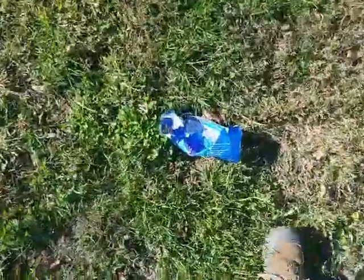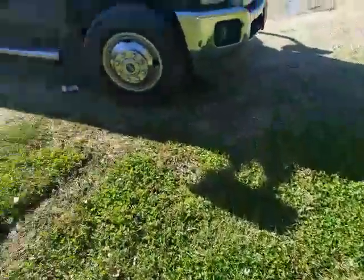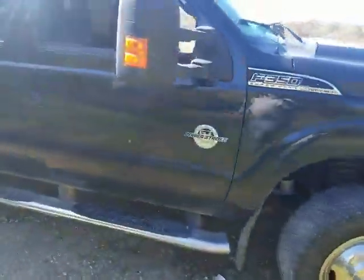You know, it doesn't take much more than just reaching down and picking up your trash, leaving someplace a little nicer than you found it.